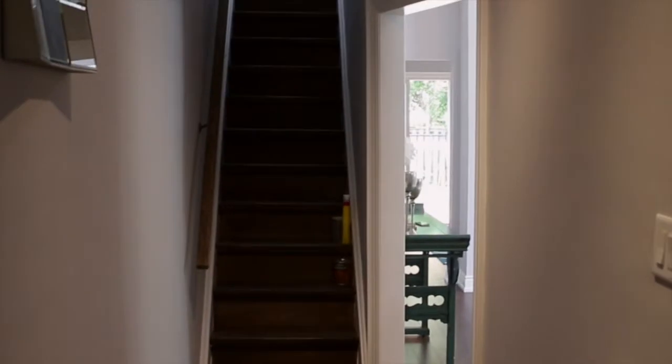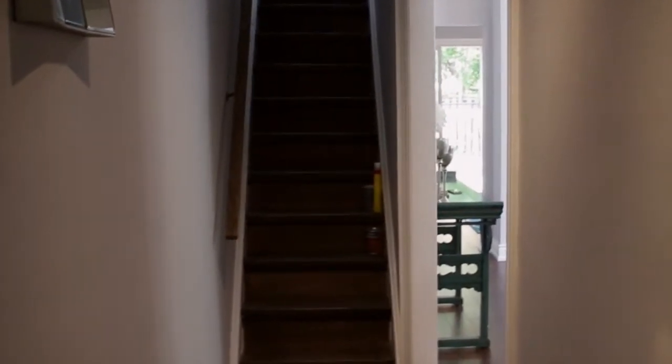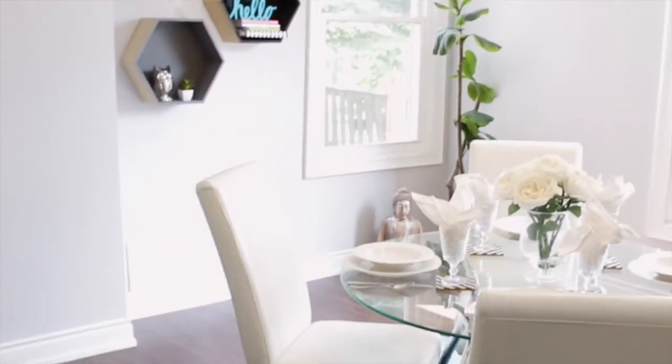So as you walk in, I do apologize — I do not have a cameraman, so I will be talking and walking through myself. As you walk in, this is our front foyer which leads upstairs to the right. We have our nice dining. We staged this property so it'll show nice on camera.